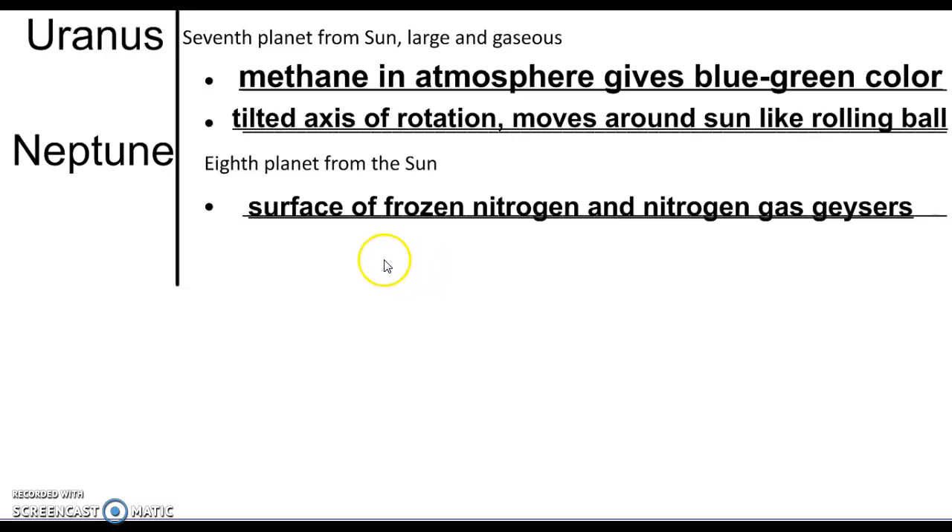Neptune has a surface of frozen nitrogen and nitrogen gas geysers — it's very, very cold there. That covers the planets within our solar system. We'll talk a little bit about Pluto in the next video, when we learn about the other objects within the solar system.